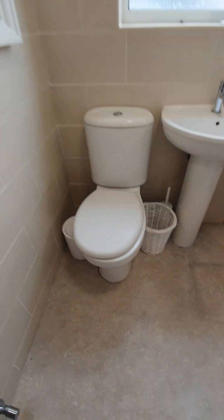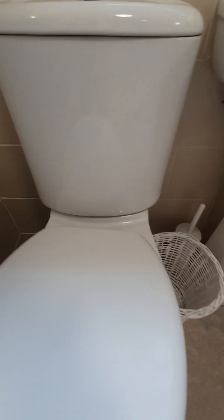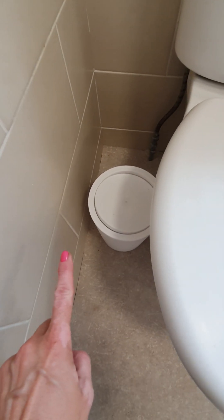The toilet seat is white porcelain with a white plastic seat. The flushing system is present; however, it needs to be tested as it does not seem to have water inside currently. We find here a white plastic bin with its cover.